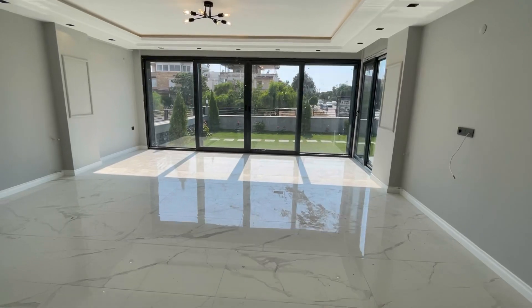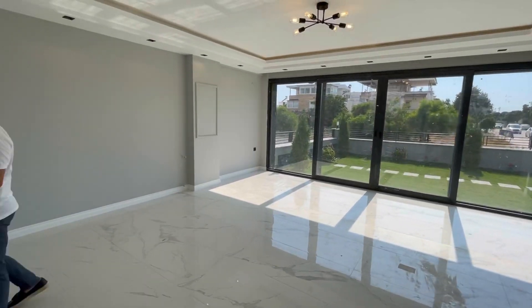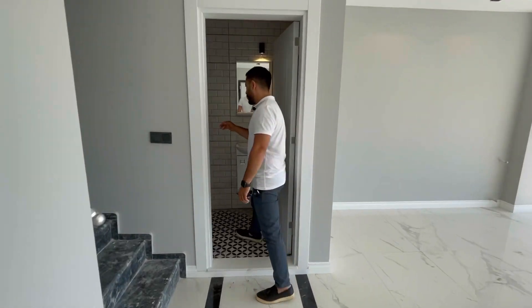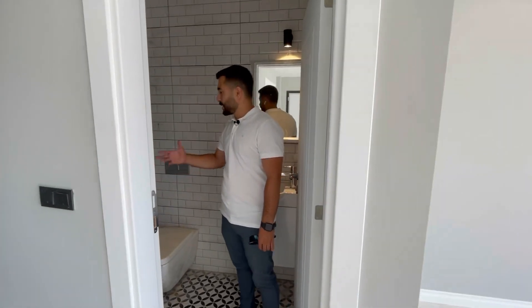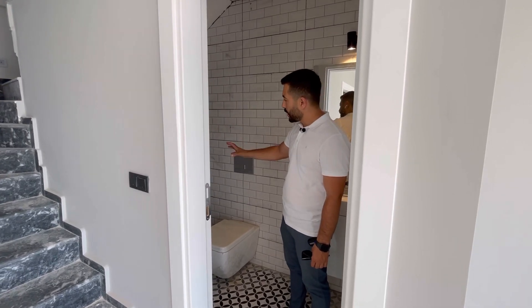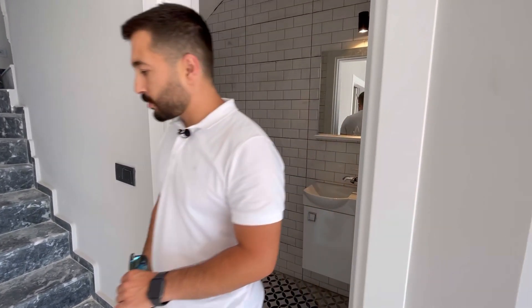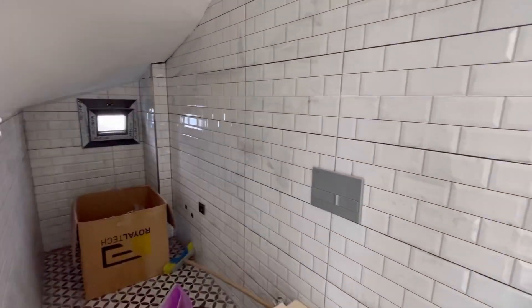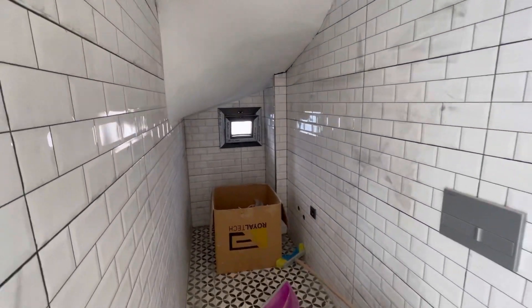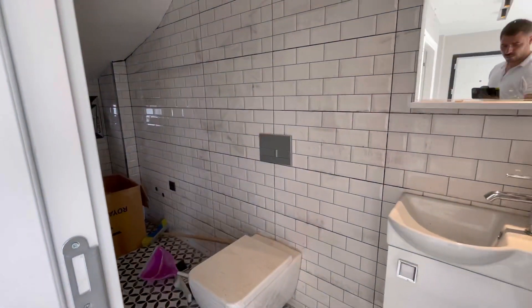Merdiven altı lavabo olarak yapılmış. İç tarafa da baya bir ilerliyor; istenirse duş da konulabilirdi buraya, duş da yapılabilir. Şu an depo alanı olarak kullanılmış ama merdiven çıkmakta zorlanan insanlar için buraya duş da yapılabilir.